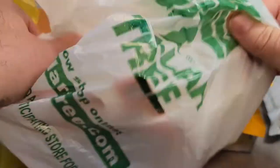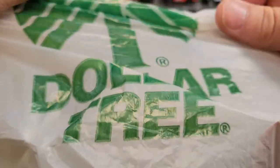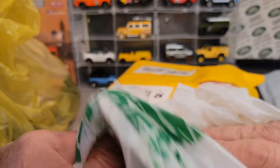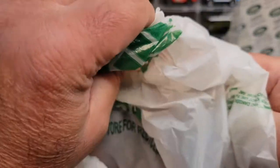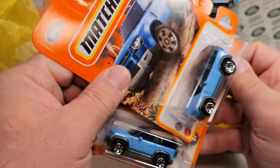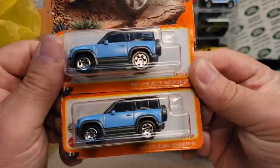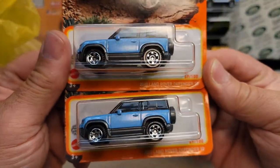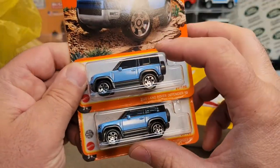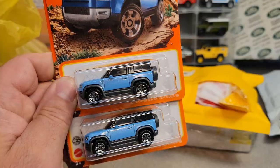Let's just get at the store finds here. Dollar Tree! There's a couple of stores that are getting some stuff, and here we go! We got some more blue 2020 Land Rover Defender 90s. So these blue ones are really getting pumped out out there.